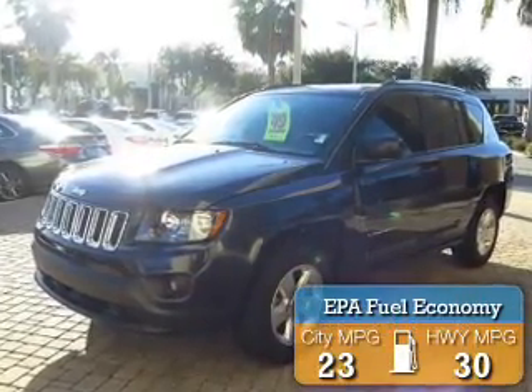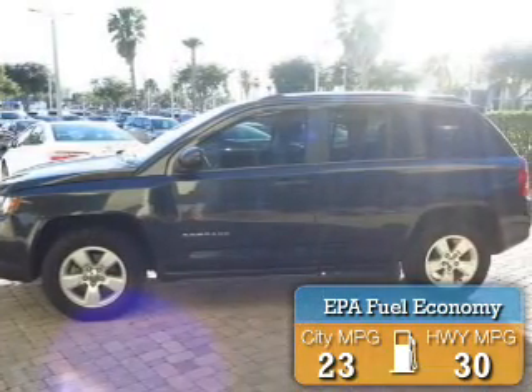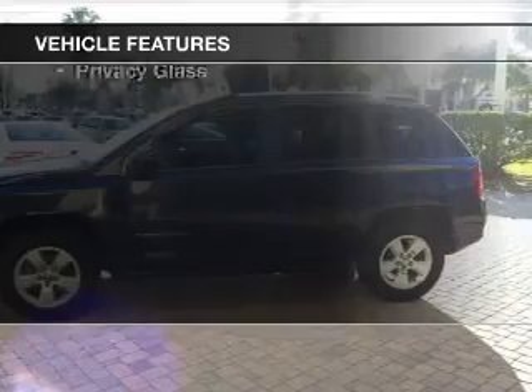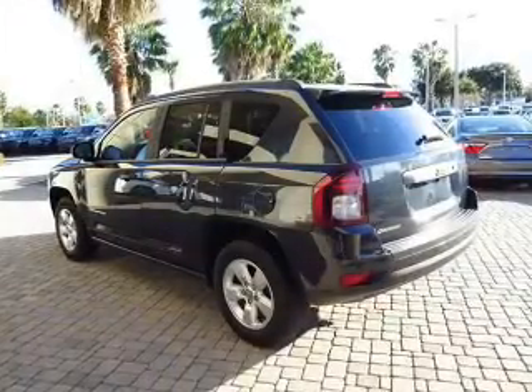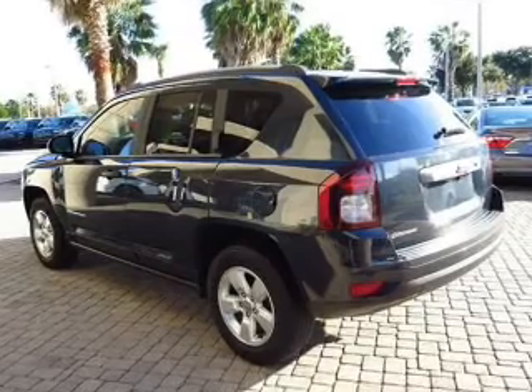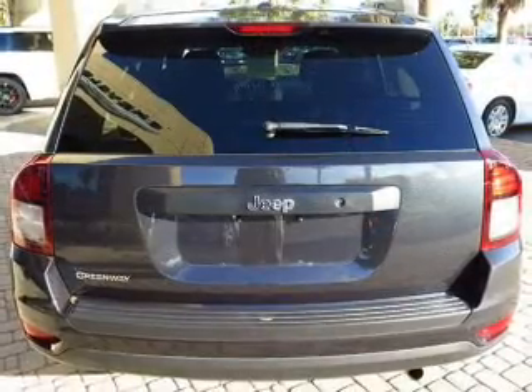Great fuel efficiency saves you money by requiring fewer trips to the gas station. The features include Sirius XM satellite radio, digital audio input, steering wheel controls, premium rims, an adjustable tilt steering wheel, and a spoiler.